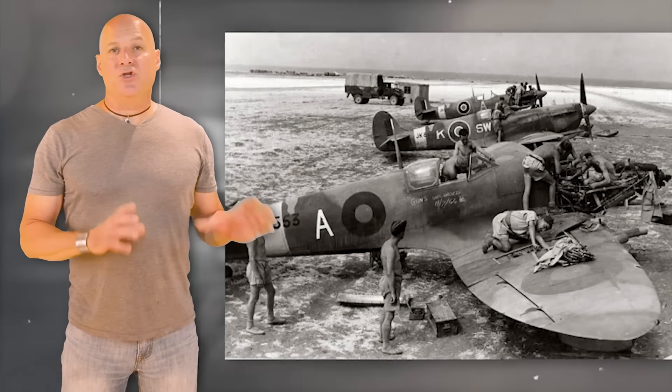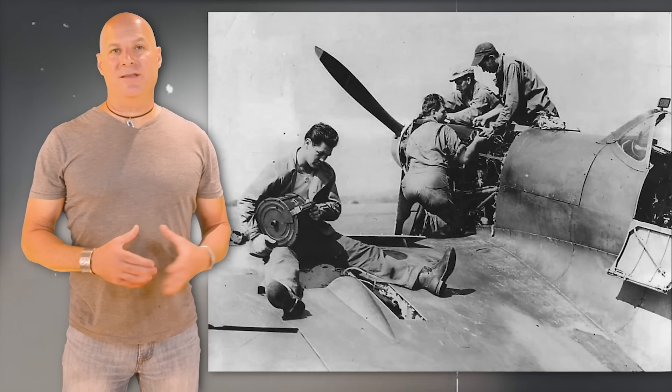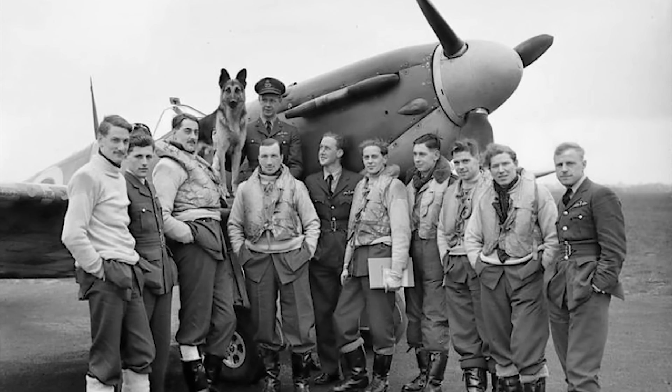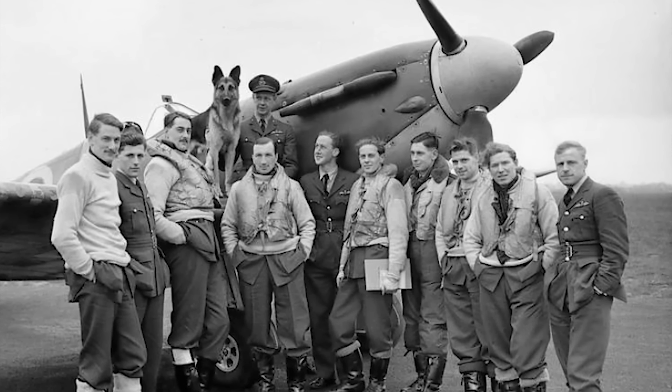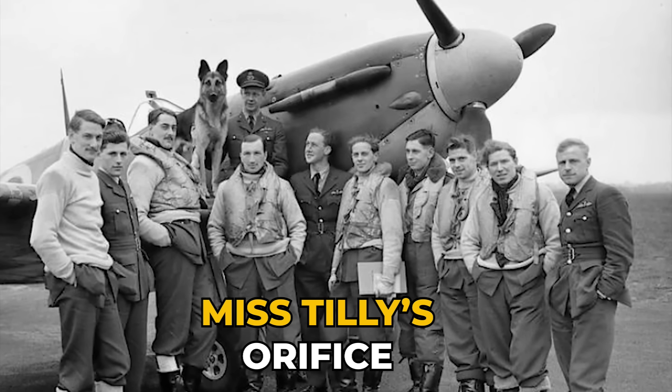Let's get back to Beatrice Schilling and her effort to save these amazing warplanes. When it came to the fuel flow restriction device she invented, it didn't truly solve the Spitfire's problem. However, it allowed British pilots to maintain competitive flight against German fighter pilots. As a result, Schilling went from squadron to squadron with a team of mechanics installing the simple device. The device was immensely popular with RAF pilots and affectionately became known as Miss Tilley's diaphragm or Miss Tilley's orifice.